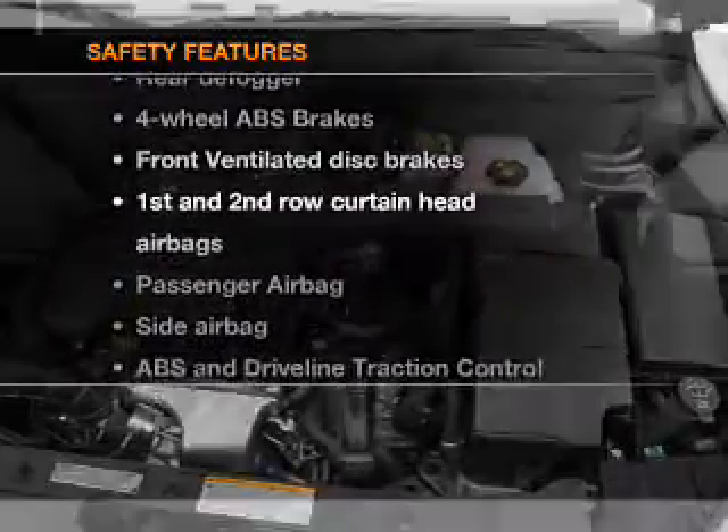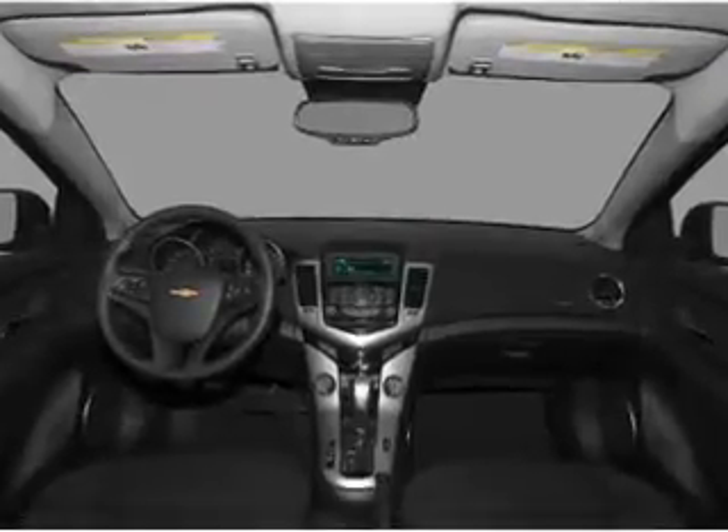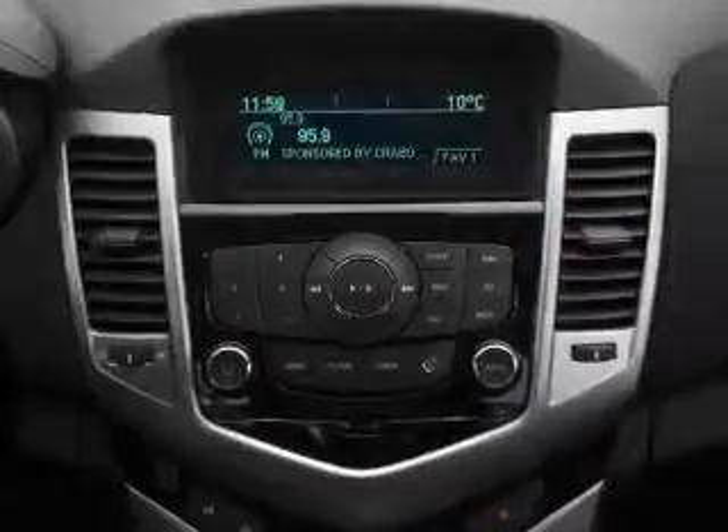Rest assured knowing that these top safety components are included: front ventilated disc brakes, passenger airbag, side airbag, curtain head airbags, stability control, daytime running lights.